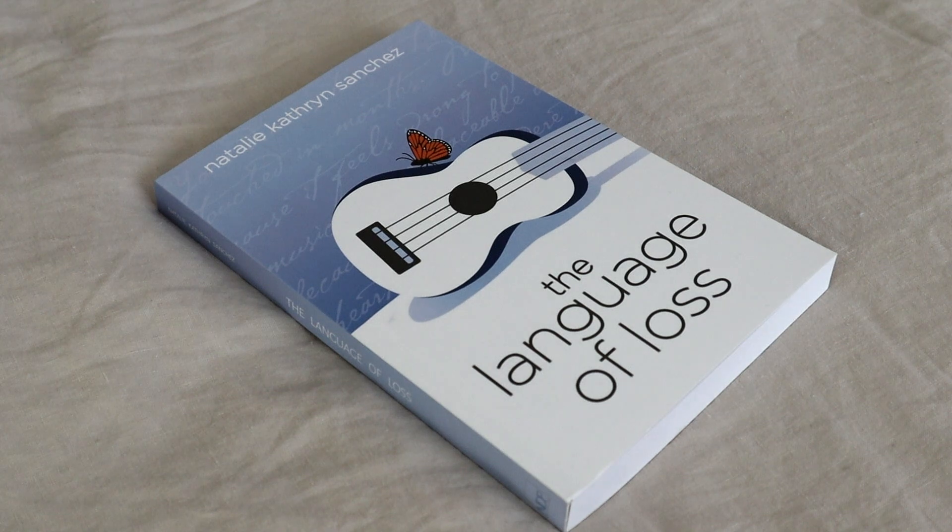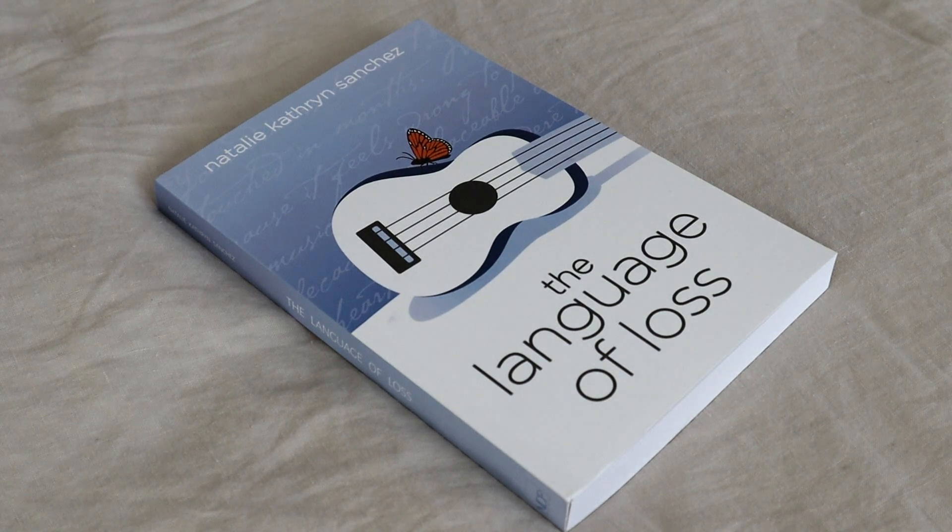Another great gift in my opinion for the holidays is a good book. This one in particular was actually written by one of my subscribers — it's called The Language of Loss by Natalie Sanchez. She actually reached out to me when my dad passed away and she was just so nice and has been there for me throughout the whole thing. I'm so proud of her for writing this book. She signed it and sent it to me. It has helped so much, and I think this would make a really great gift. This year has been hard for a lot of people — a lot of people have lost loved ones. So if you know someone who has lost a loved one, this is a gift they would truly, truly appreciate.